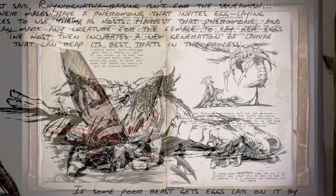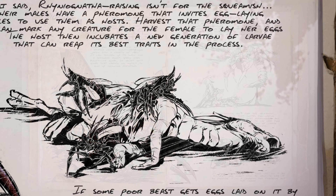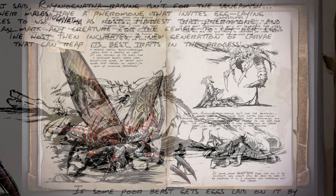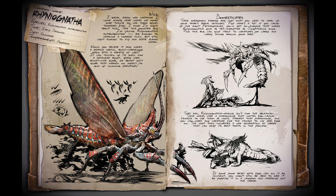It also makes a weirdly useful quick-hardening resin with a variety of uses. It can thicken up its shell for a defensive boost, spray hard and build it like globs, or squirt soft globs that harden on impact to gum up incoming predators. These overgrown earwigs are just what you need to level up your tribe's aero-lid defenses.